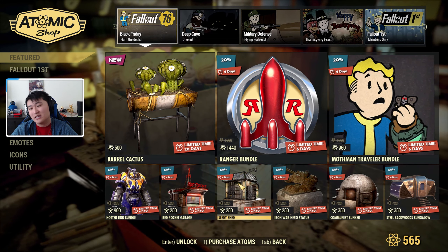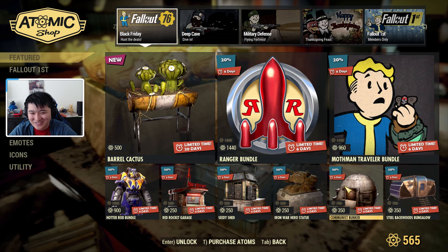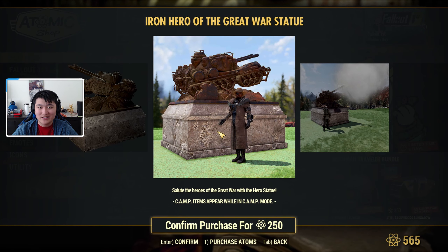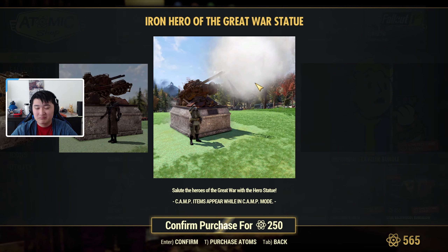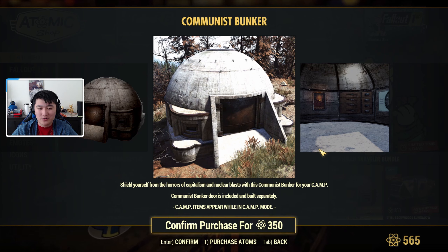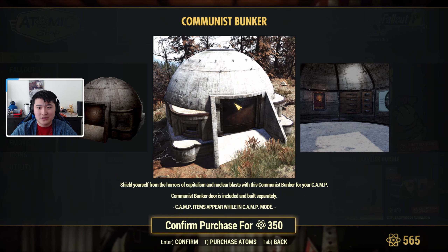We also have the Communist Bunker and the Iron Hero of the Great War statue. The statue looks like a tank, and if you activate it, it fires — pretty cool. The Communist Bunker lets you shield yourself from the horrors of capitalism and nuclear blast. The Communist Bunker door is included and built separately, similar to the CD Shed.